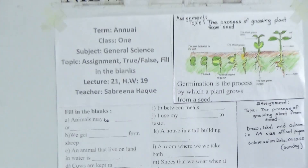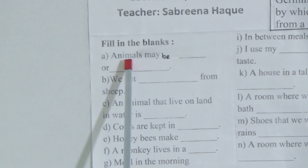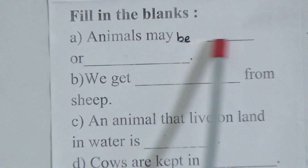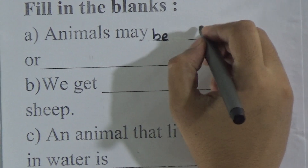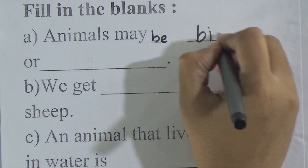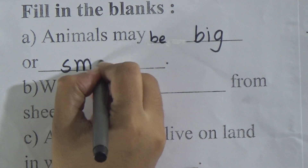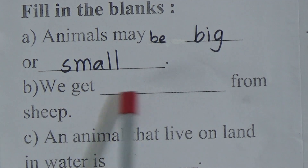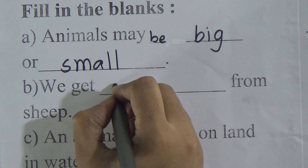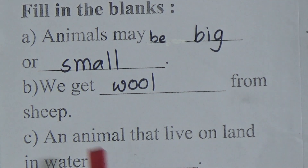Let's start with fill in the blanks. First one: animals may be blank or blank — the answer is big or small. Second one: we get blank from sheep — we get wool from sheep.